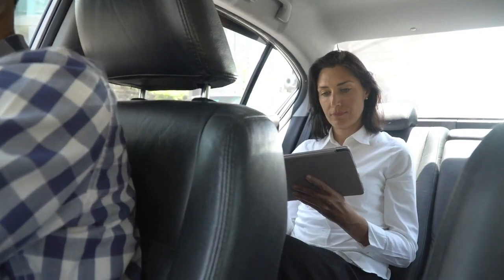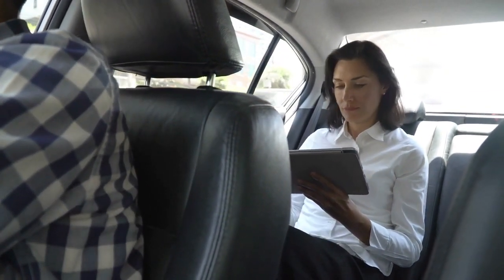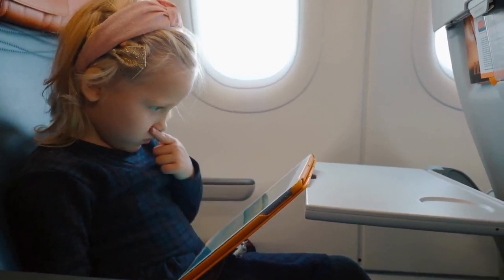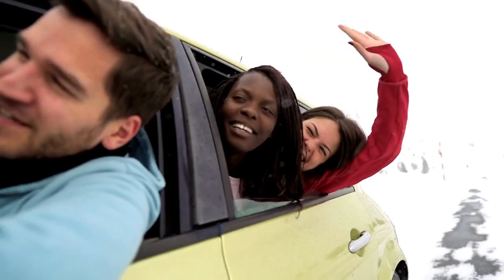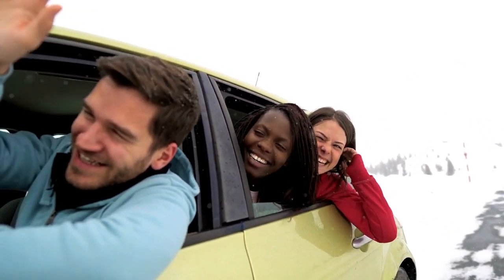Entertainment options — consider packing travel games, puzzle books, or downloading apps that offer games, trivia, or educational content. These can help pass the time and keep passengers entertained, particularly if you have children on board.